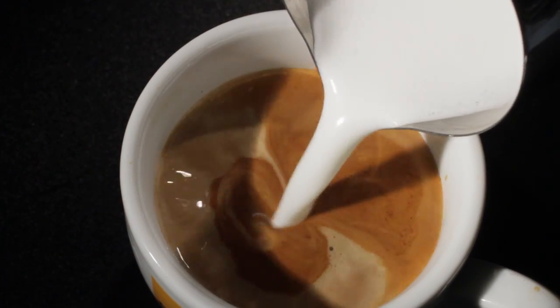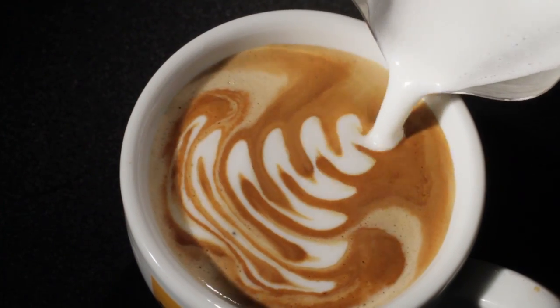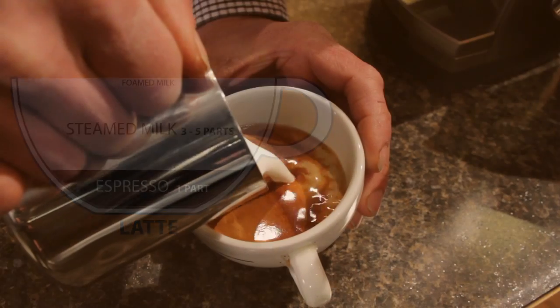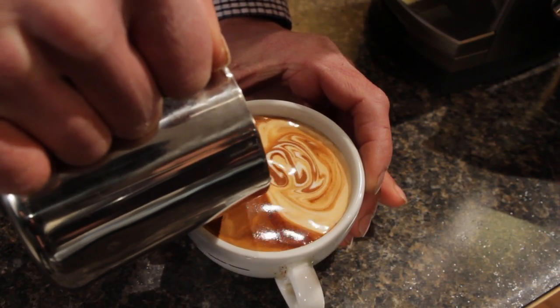Perhaps the most popular milk based espresso drink in the US is the latte. It's served in many sizes but typically has one part espresso with three to five parts steamed milk and a thin layer of foamed milk on top. Milk is poured into the espresso and the two mix together.